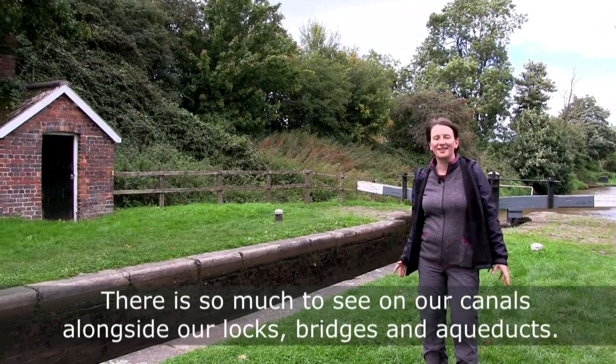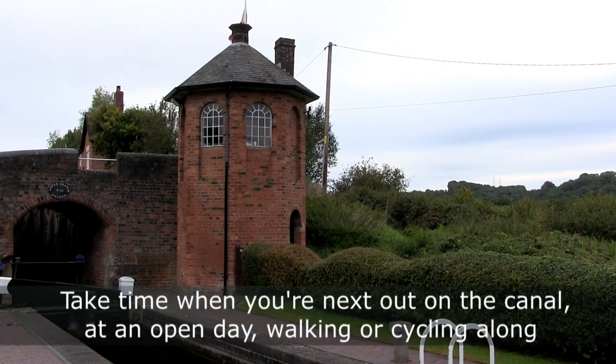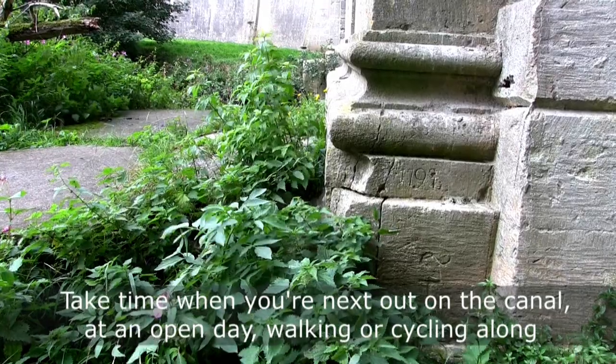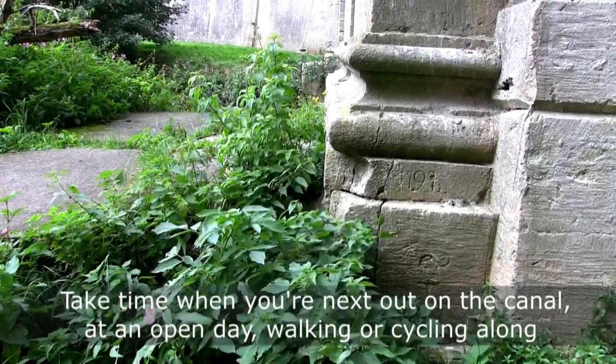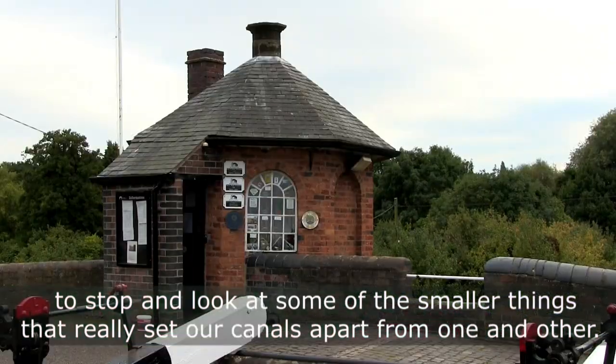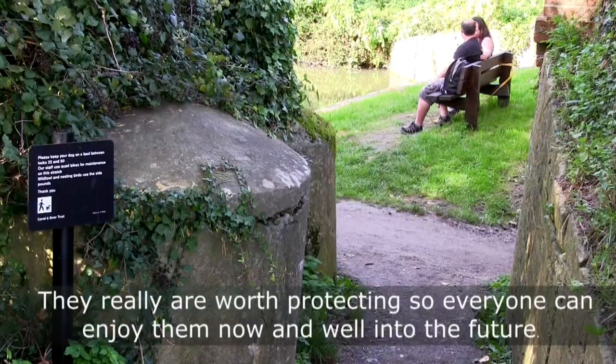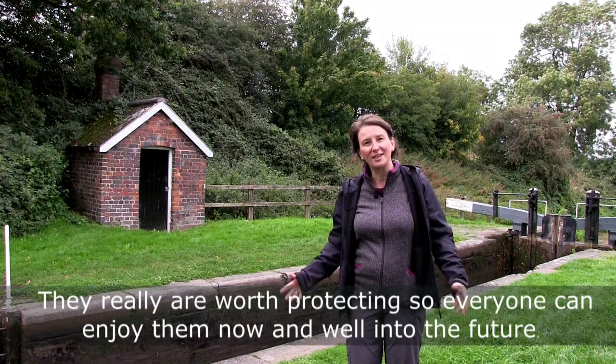There's so much to see on our canals alongside locks, bridges, and aqueducts. Take time when you're next out on the canal — maybe at an open day or walking or cycling along — to stop and look at some of the smaller things that really set our canals apart from one another. They really are well worth protecting so everyone can enjoy them now and well into the future.